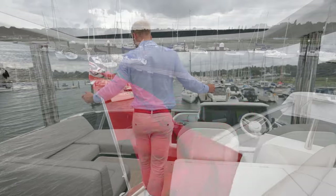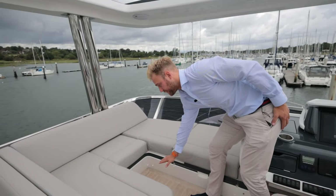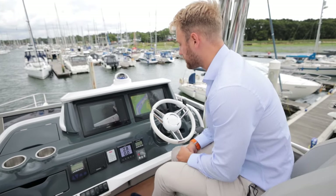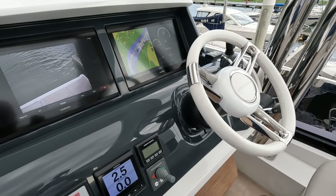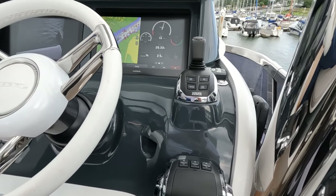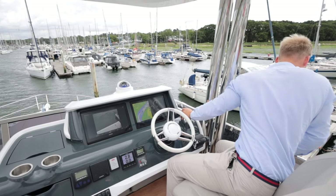Walking further forward on the flybridge we have a sunbathing infill area with cushion. Then onto the flybridge helm, which is very similar to the lower helm but without the two middle Garmin screens. The joystick is positioned right at the edge of the helm, so when docking you can literally look straight over the side and see the pontoon below while using the joystick — a fantastic arrangement for precise docking.